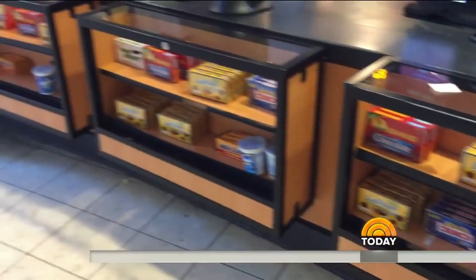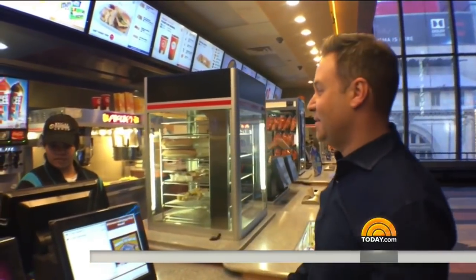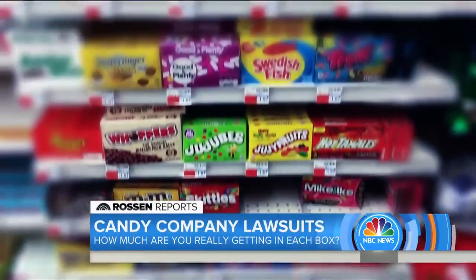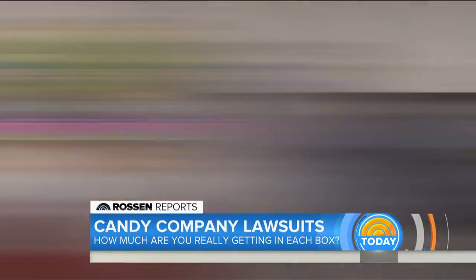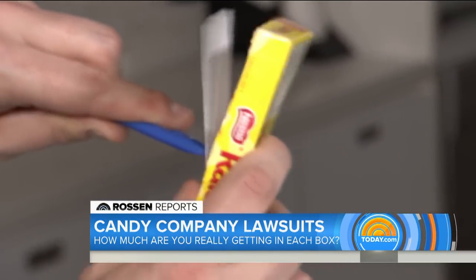So we wondered just how much candy is actually in a box. To find out, I hit the movies. Let me get the Butterfinger Bites and the Raisinettes. Buying multiple boxes of candy from all the favorites — I'm in heaven — and shopping for boxed candy at drug stores too. It says five ounces in here. And bringing it all back to our NBC kitchen, I'm cutting a window into each candy box to see where the candy actually starts.